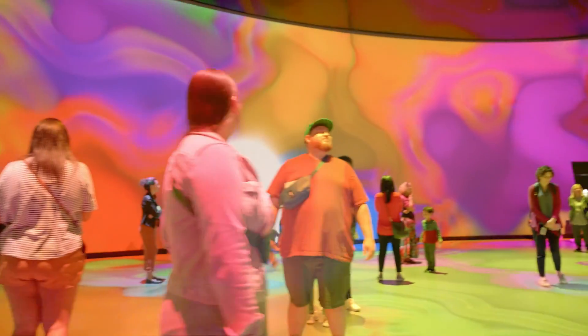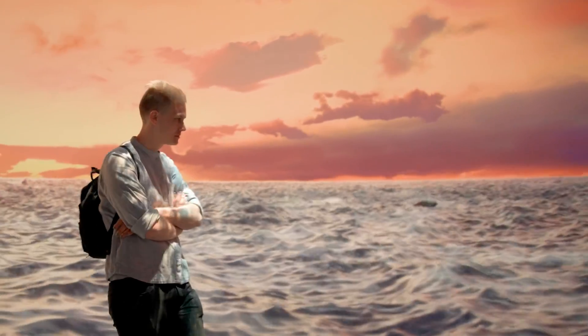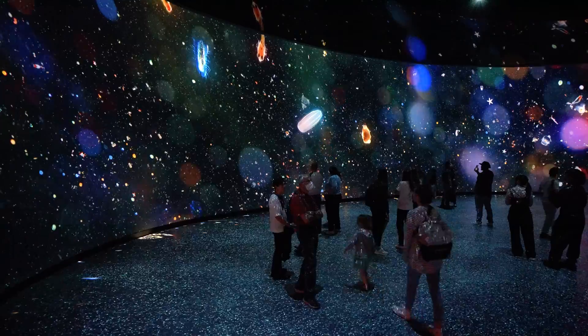Sixteen projectors bring the walls and floor to life with a horizontal resolution of over 20,000 pixels. The 62-channel spatialized soundscape enhances the visual experience, immersing you in the hyper-real soundscapes.